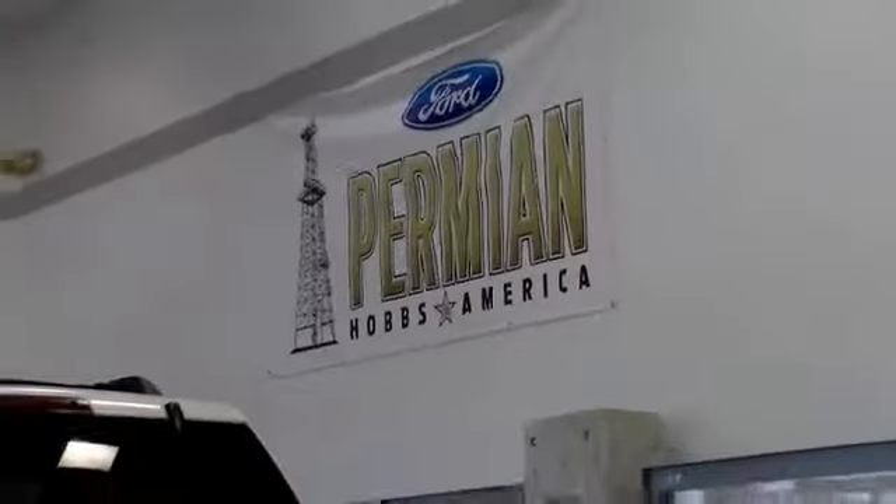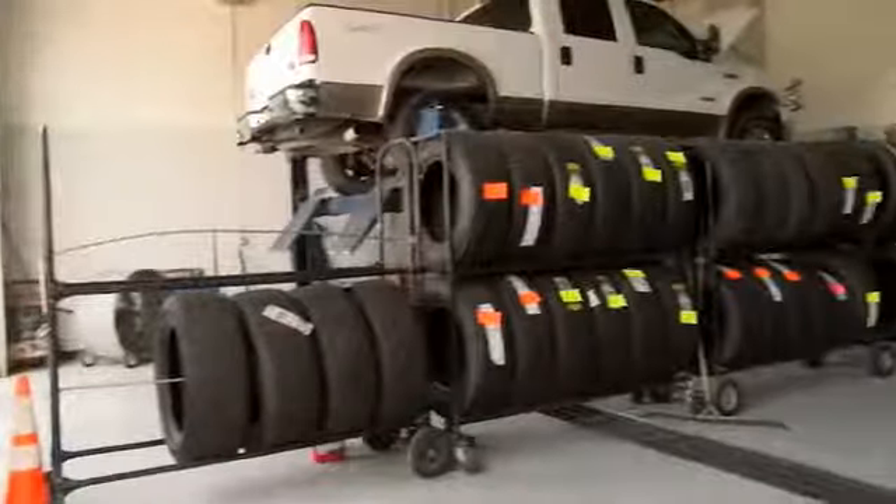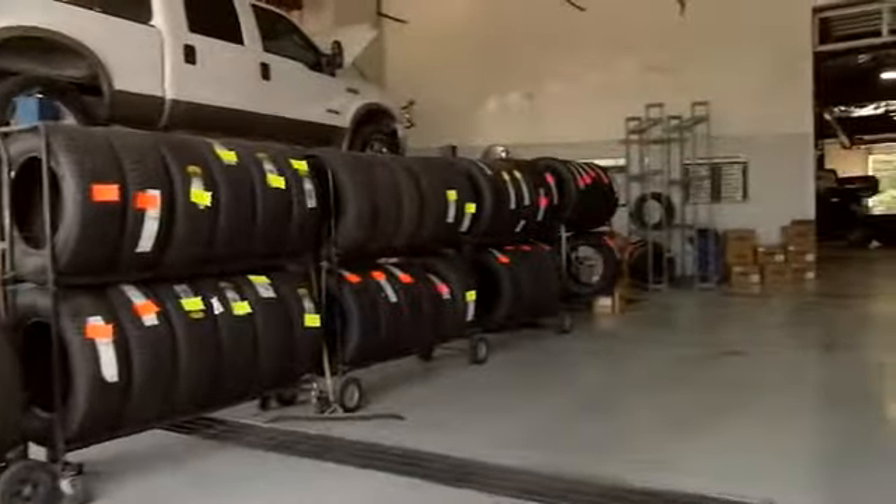Folks here at Permian Ford, we have a large selection of vehicles and we'd love for you to come out and see us. After your purchase, we give you the first free oil change, and we also have tires for life. We pride ourselves on customer service, so please come see us.